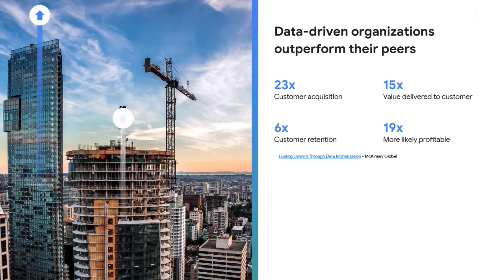A study by McKinsey showed that data-driven organizations outperform their peers by accomplishing higher customer acquisition, more value delivered to their customers, higher retention, and they're often more profitable. I want to show that even if you're not charging for data, it can help you generate more revenue for your business.